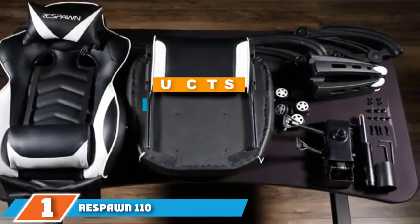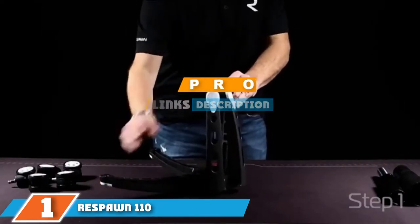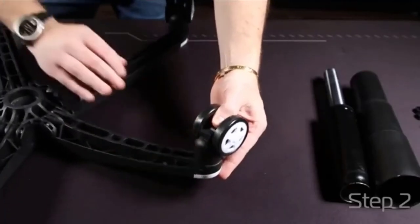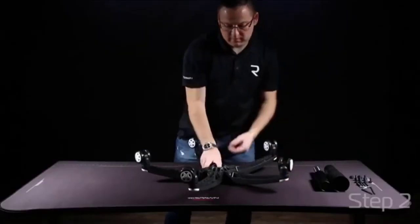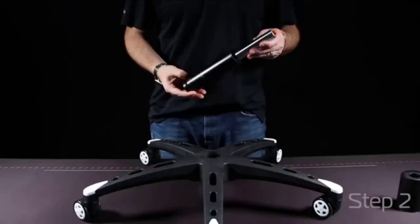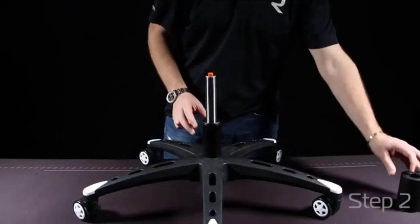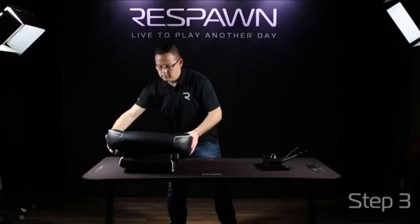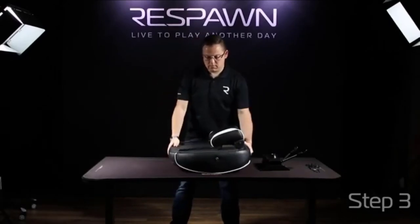At number one on our list, we have the Respawn 110 Racing Style Massaging Gaming Chair. If you spend all day at the desk, you know what back pain is. When you're ready to upgrade to a better office chair, you will love the combination options. We think this pick from Respawn is the best gaming massage chair because it comes in eight colors, including black-on-black and black-and-gray, which are more appropriate for professional settings.